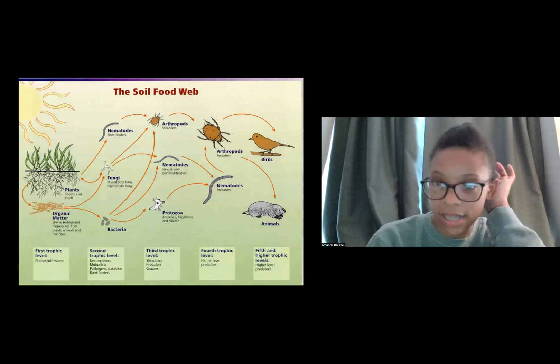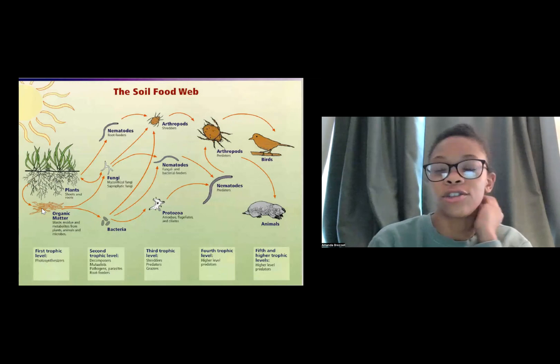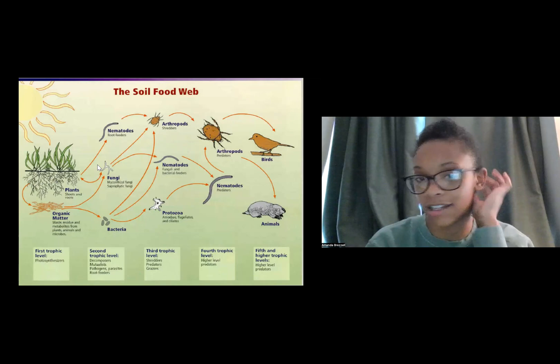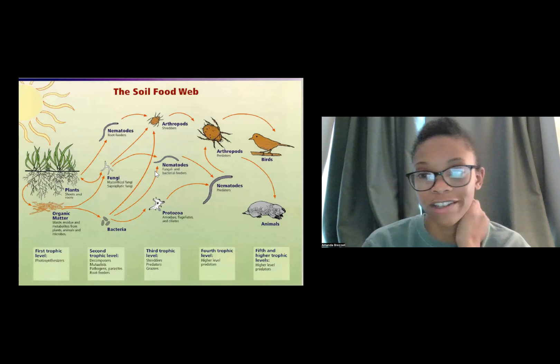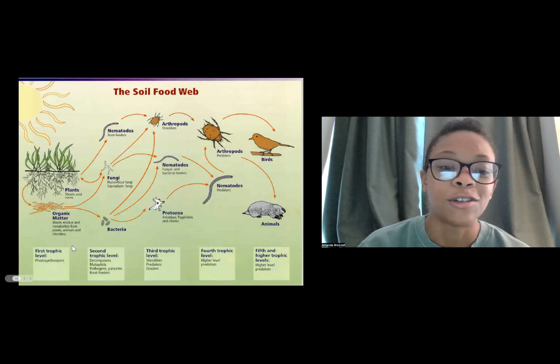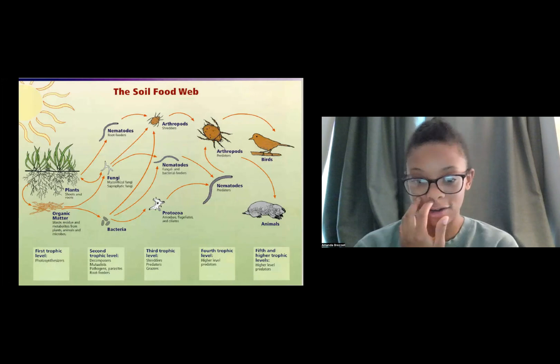Here's a diagram that talks more about the food web — these slides will be shared so you can look at it in detail. I remember when I was finishing my biology degree there was a class where I had to memorize a chart very similar to this. We can go over it at the end if you want, or you can look it over on your own.